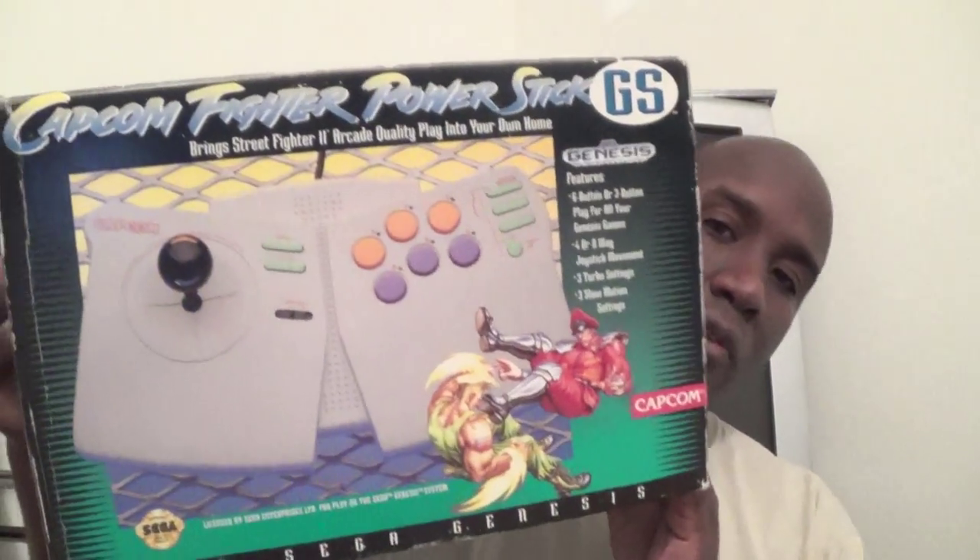The first thing I'm going to show you — my boy Jose, RR78, he hooked it up. He found something that I needed and picked it up for me. I'm still amazed at the condition of this item. He found a Capcom Fighter Stick for the Sega Genesis, and what's crazy about it is the controller is basically brand new, like no one ever used it — excellent condition, very hard to find in the box.